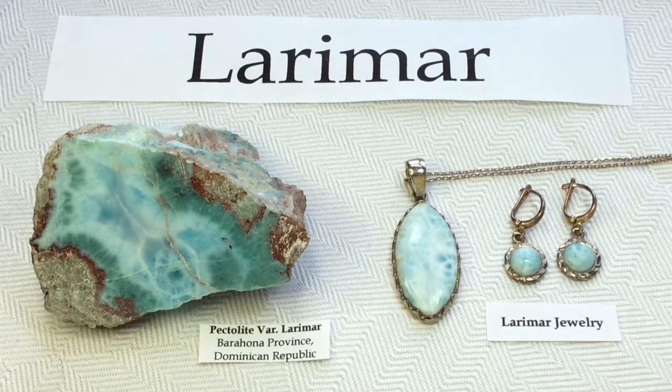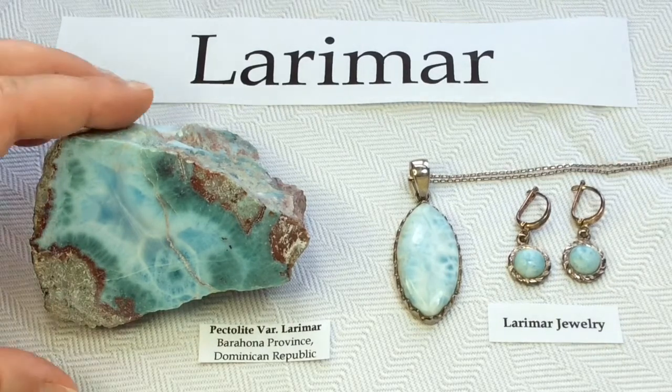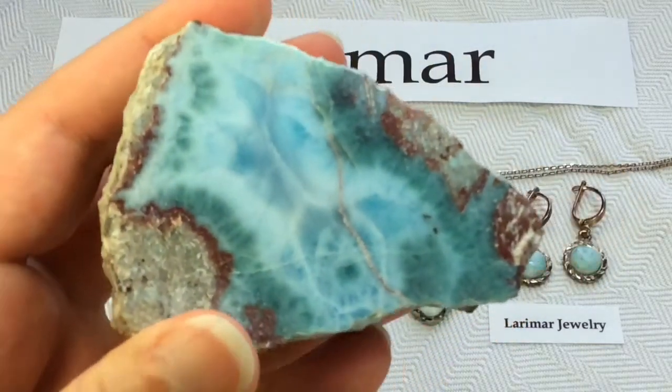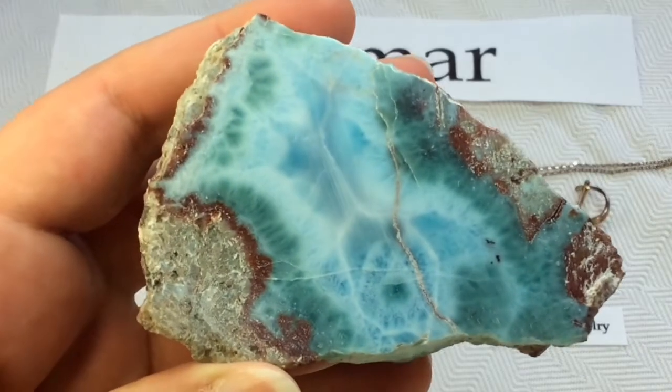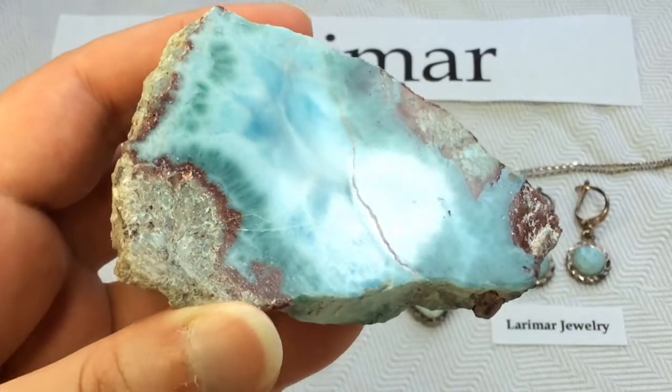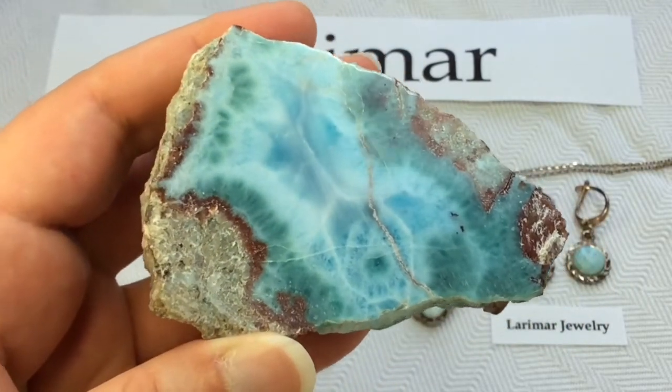It all comes from the Barahona Province in the Dominican Republic. So let me show it to you close up. This is the cut and polished side. Absolutely stunning.